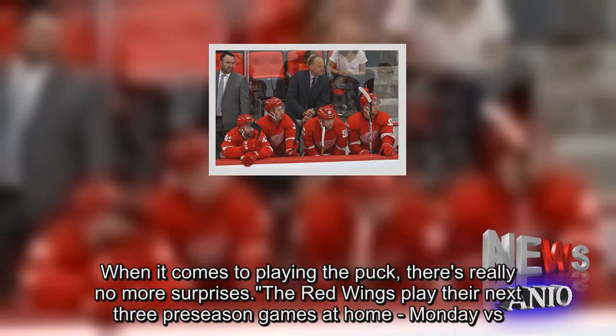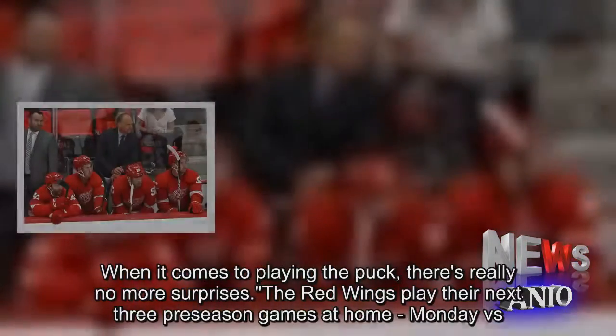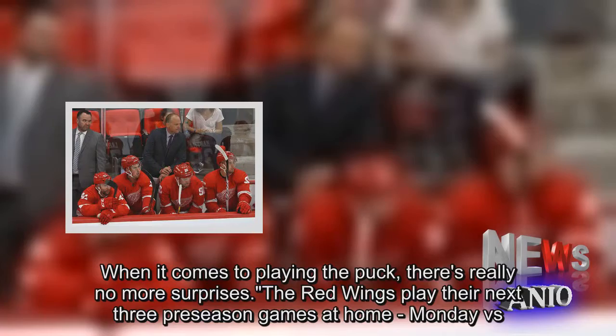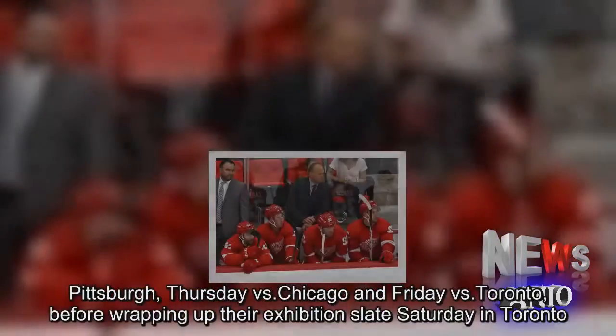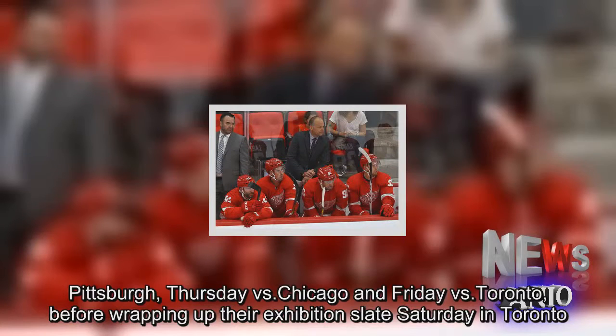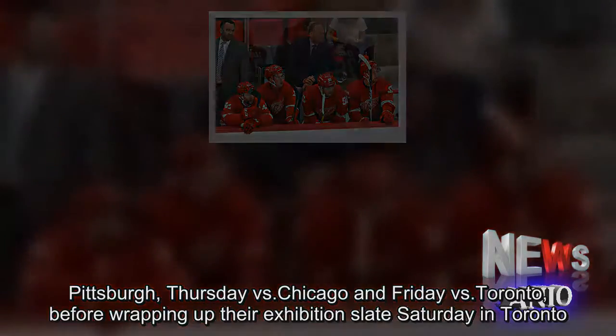The Red Wings play their next three preseason games at home: Monday vs. Pittsburgh, Thursday vs. Chicago, and Friday vs. Toronto, before wrapping up their exhibition slate Saturday in Toronto.